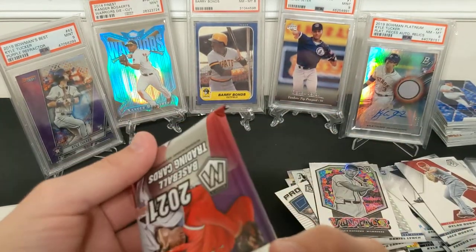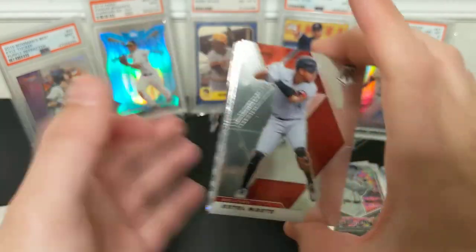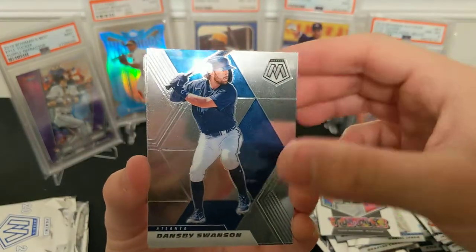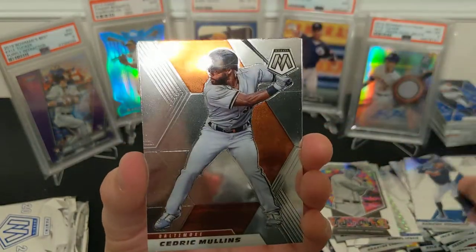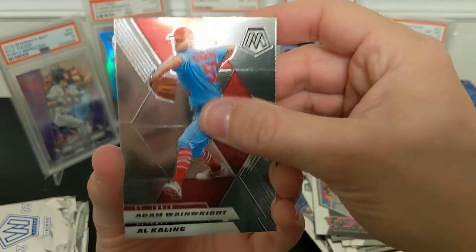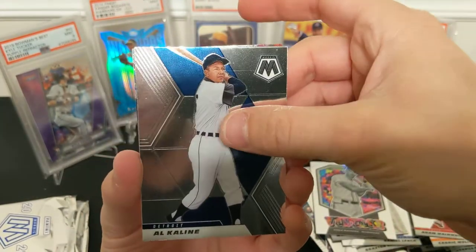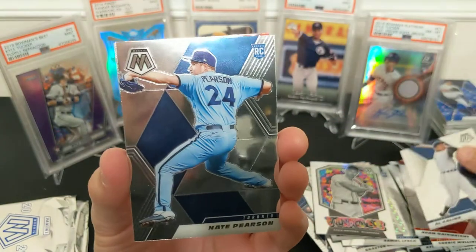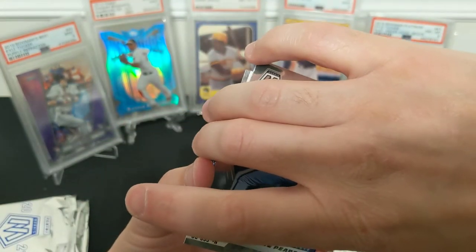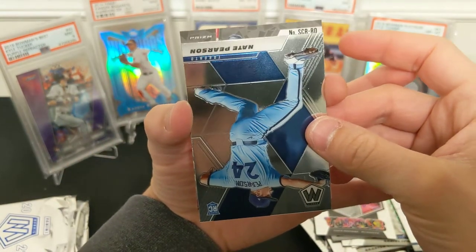Ooh, Shohei on the back! Shohei has the potential to be an all-time great — like all-time all-time, like ridiculous. Swanson, Wainwright, Al Kaline — you look old in your picture, Al Kaline. Pearson rookie. Here's our auto — R-O. Not Ronald Acuna, that'd be R-A. R-O, B-O — who's going to be a special one? Let's just go through it right now.